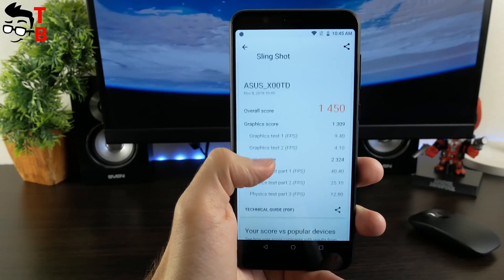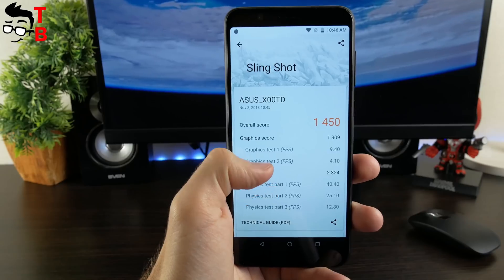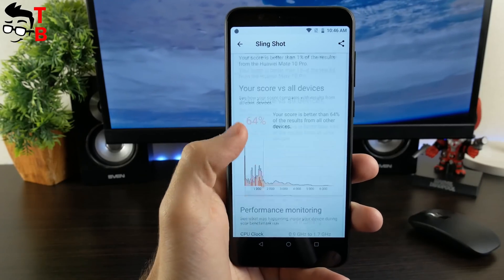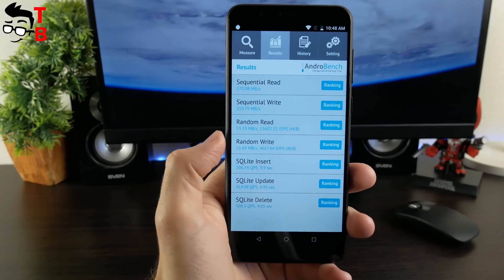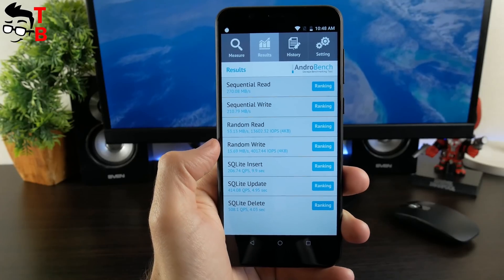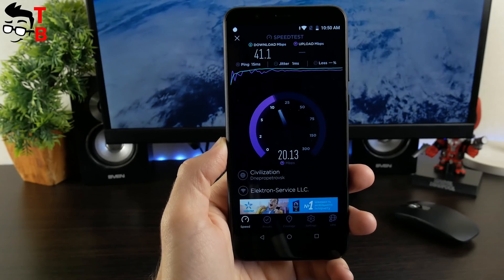If we talk about 3DMark, the Asus phone has 1450 overall score in Slingshot. Here you can check the average FPS and temperature under high graphics loads. We also tested memory speed – 270Mbps reading speed and 210Mbps writing speed. Wi-Fi speed was also tested.